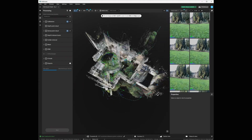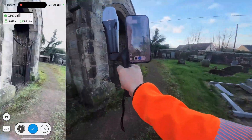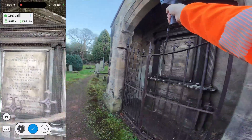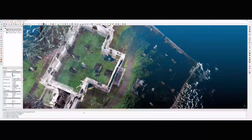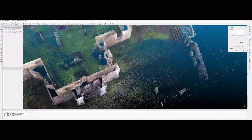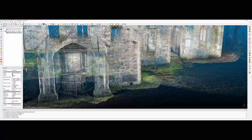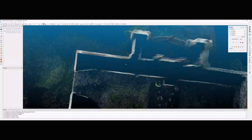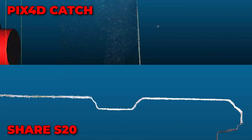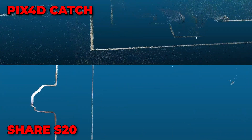Then I repeated the same route with Pix4D Catch, and it drifted a lot — especially in the transitions between indoor and outdoor. So I rescanned only the outdoor area and the indoor main hall to keep the errors under control. Back in cloud compare, the pattern continued: the S20 had sharper geometry and clearer edges; Pix4D Catch had better color and better texture, but noisier data and less stability in difficult areas.